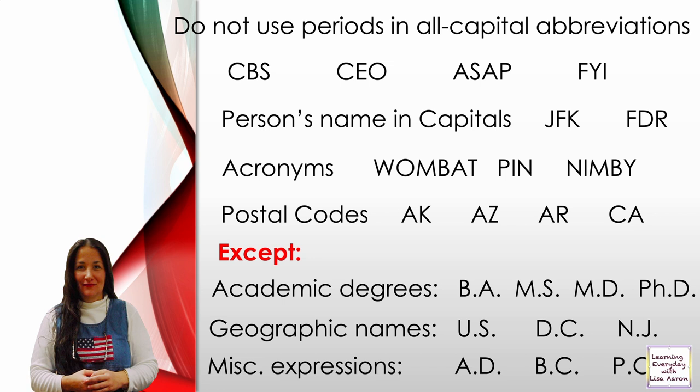Academic degrees: you would use periods — such as B.A. which is a bachelor's, M.S. which is a master of science, M.D. which is medical doctor, and Ph.D. There are also geographic names such as U.S. for United States, D.C. for District of Columbia, and N.J. for New Jersey.